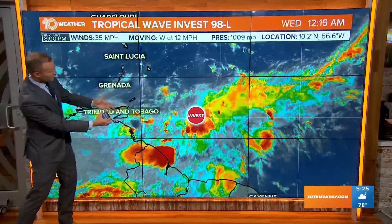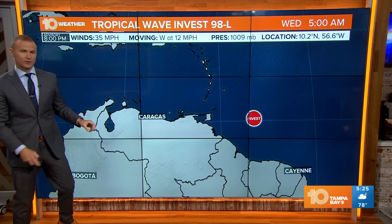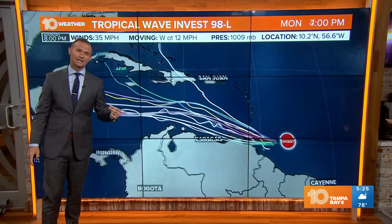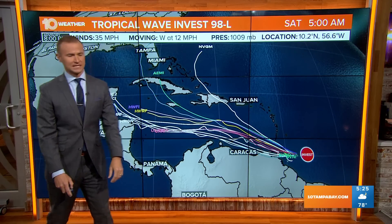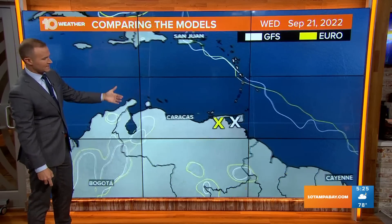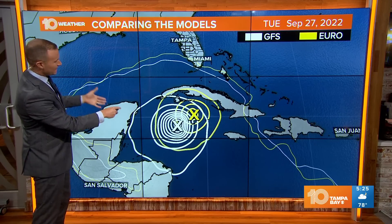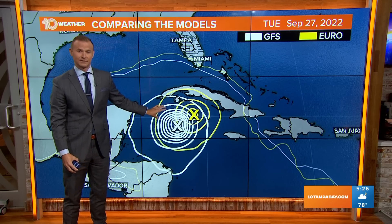Just to the southeast of the southern Windward Islands, we have Invest 98L — fairly disorganized showers and storms at this point, though the forecast is for it to track to the west-northwest into the Caribbean. That's where we expect it to really begin to organize and strengthen, likely becoming a tropical depression and then a tropical storm. Still a lot of uncertainty in where the storm is going to go, but a lot of the forecast models do bring it into the Gulf of Mexico through early next week. I've got two forecast models here — the European and the GFS. You can see as it tracks to the north and west, it strengthens rapidly in the northwestern Caribbean. This is something to watch really closely through early next week.